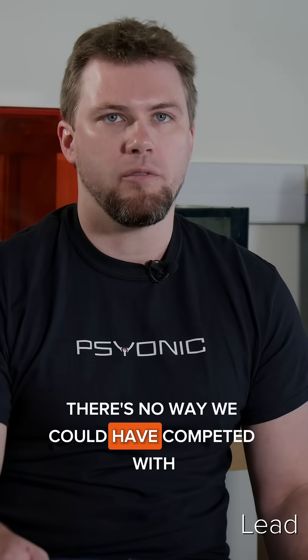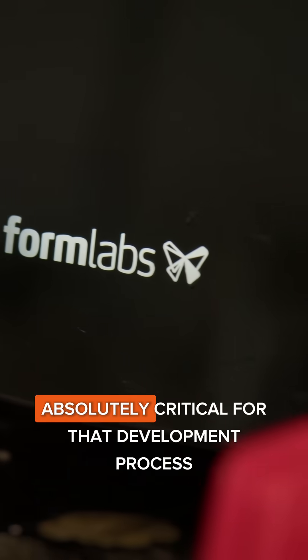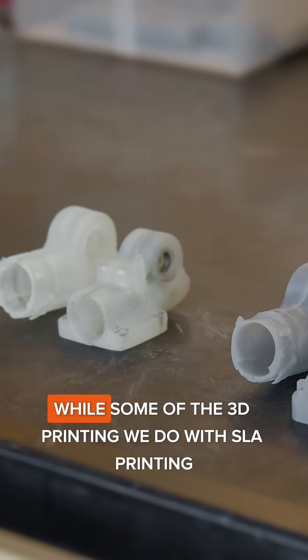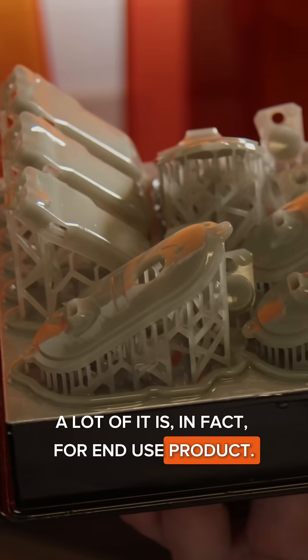There's no way we could have competed with other prosthetics companies if we had to abide by purely traditional manufacturing. 3D printing, especially the Formlabs 3D printers, has come in absolutely critical for that development process for a startup our size. While some of the 3D printing we do with SLA printing is for prototypes, a lot of it is in fact for end-use product.